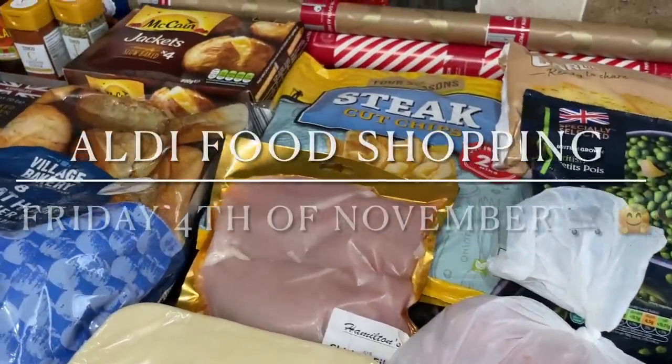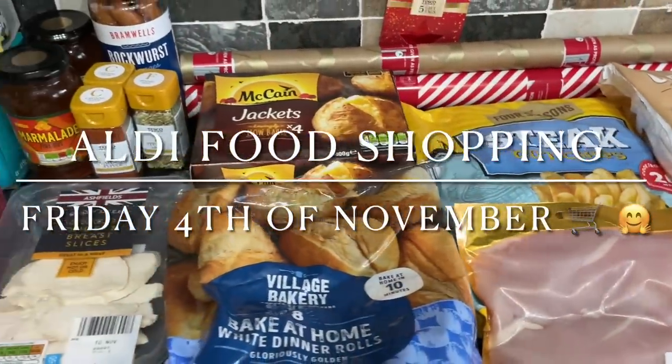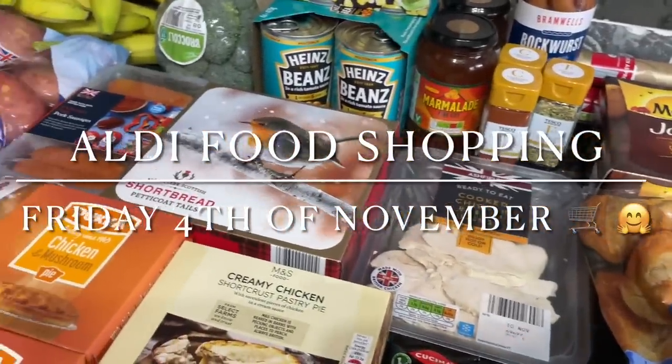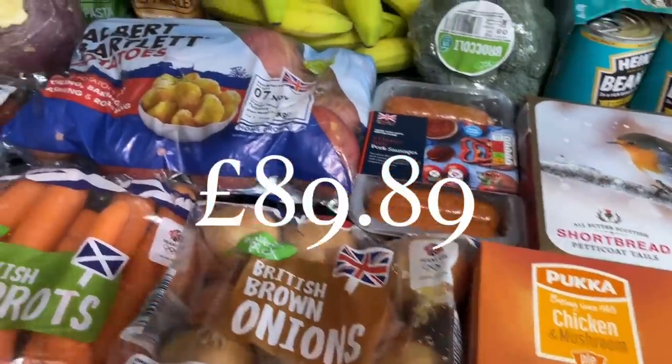Well hello there folks, happy Saturday to you! I hope I find you all very well indeed. You've had a good week and are having a good day so far. Thanks for popping over just to see what I got in this week's family food shop. As you can see, I've gone to Aldi this week.